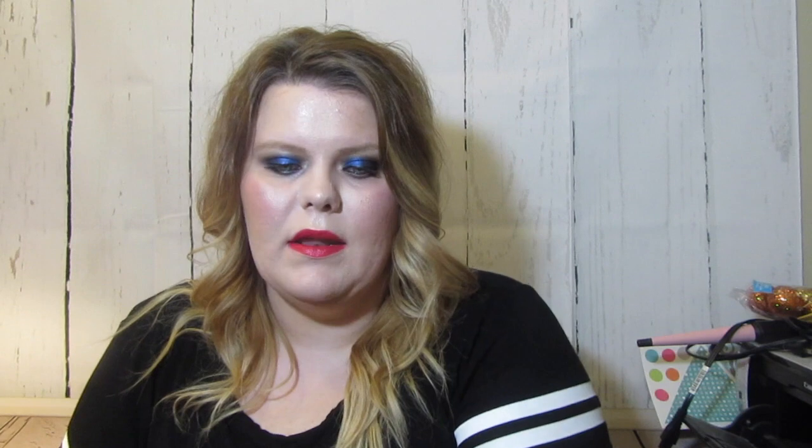Sticking with the perfume theme, Kate Spade sent me their new Live Colorfully Sunshine — it's like the rollerball — and then Walk on Air and Walk on Air Sunshine. So those are their two new scents.